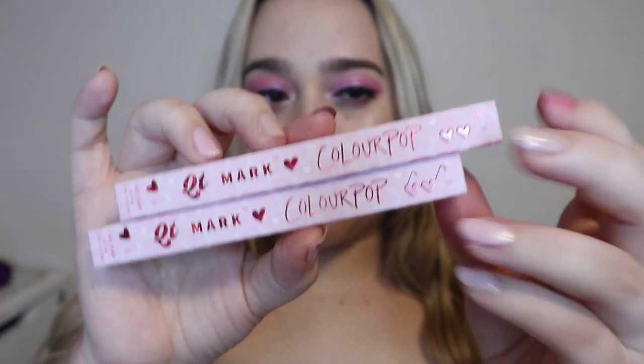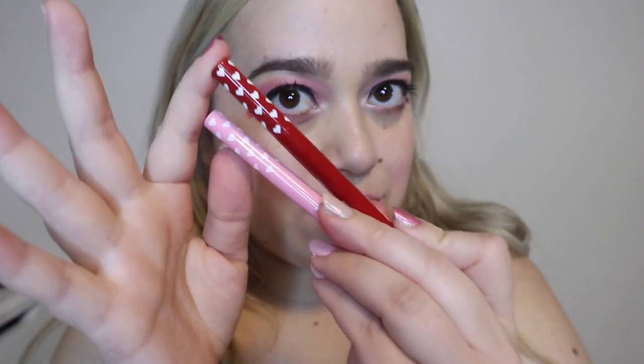Two more things to swatch — I didn't even know these were in here. We have the QT face stamps: Colourpop stamp eyeliners. We have red hearts and a pink heart. Instead of swatching them I'm just going to put them on my face — one right here, cute! One side's going to be red hearts, the other side pink. These are very cute — I approve, Colourpop. Do I need one in black now?